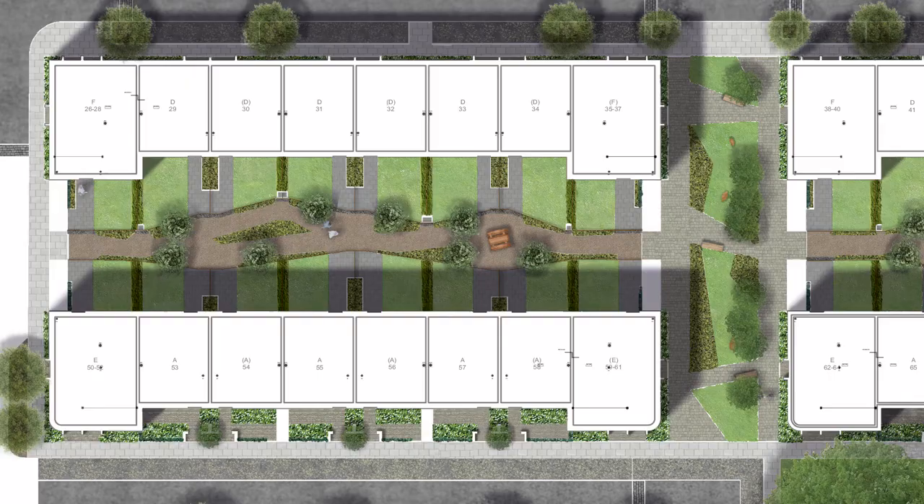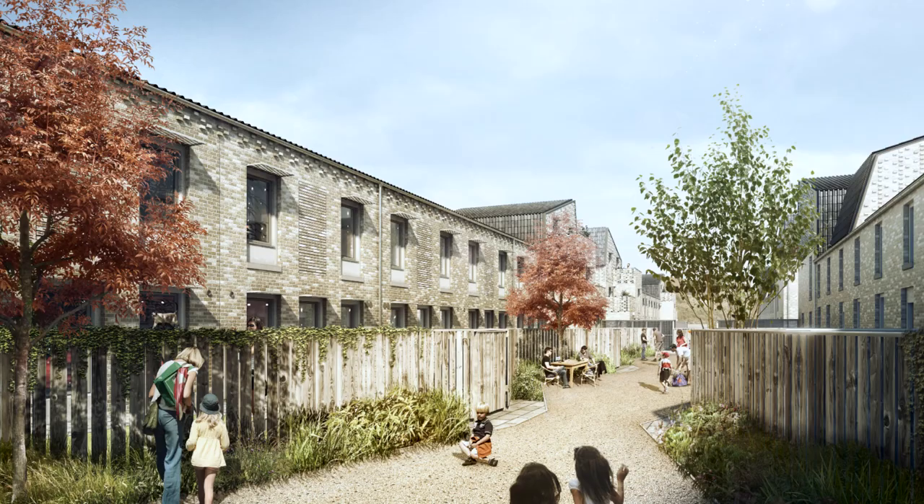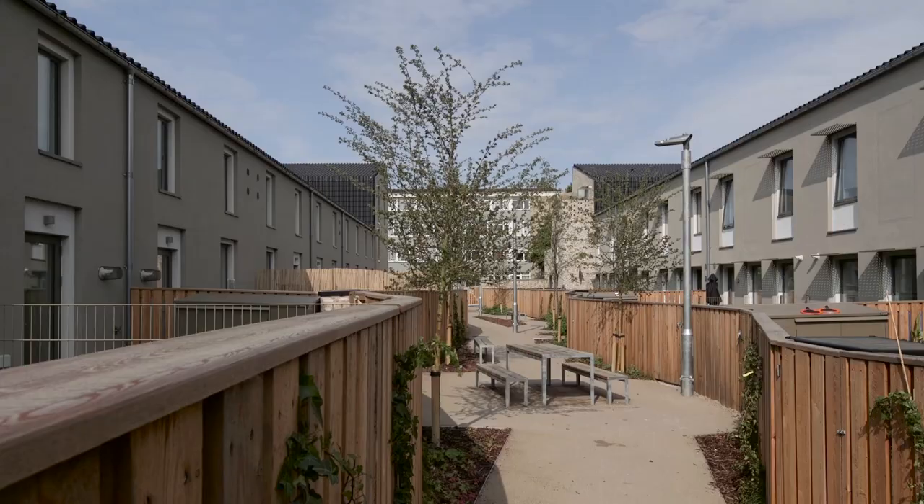All the houses, as well as having back gardens, also have access to a kind of shared ginnel. And that ginnel is intentionally thought of as a place for small children to meet.